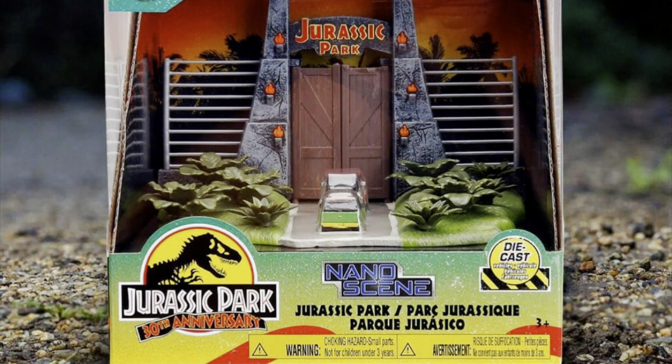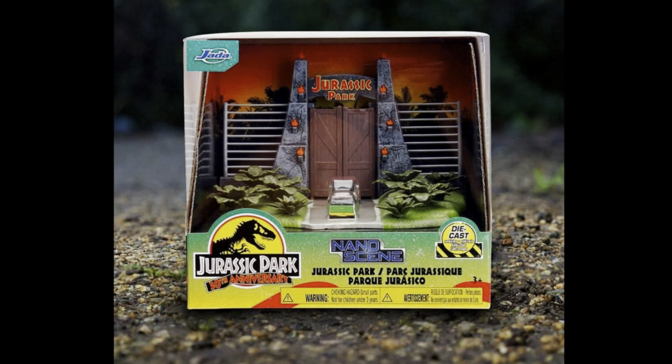Hey guys, Ken here from the Retro Autoscapades channel in Malaysia. Today's video is something that I saw pictures of online and I just told myself I gotta get into this thing and talk about it.